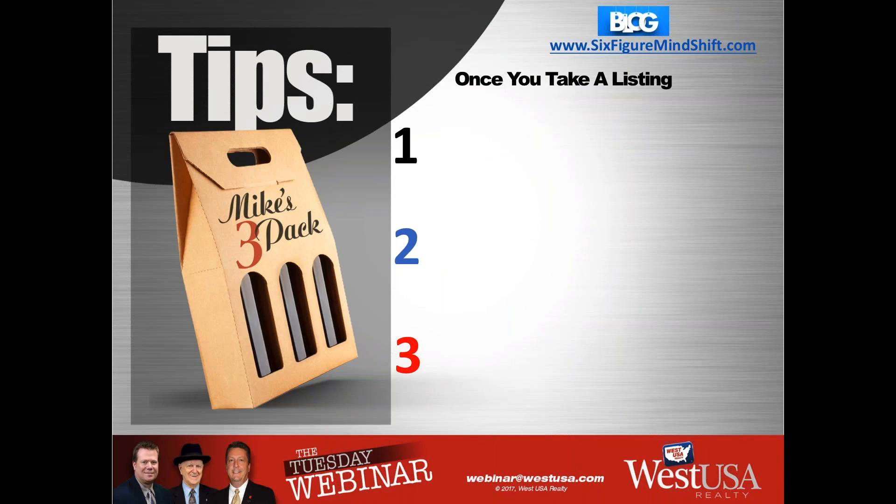Let's talk about what we sometimes fail to do as agents: create systems — or what I call protocols. If a certain event happens in your real estate business, do you have a checklist of what happens next? Especially when it comes to marketing, you want to make sure no opportunity falls through the cracks. I've put together a list of three things you should immediately do once you take a listing and it goes live.